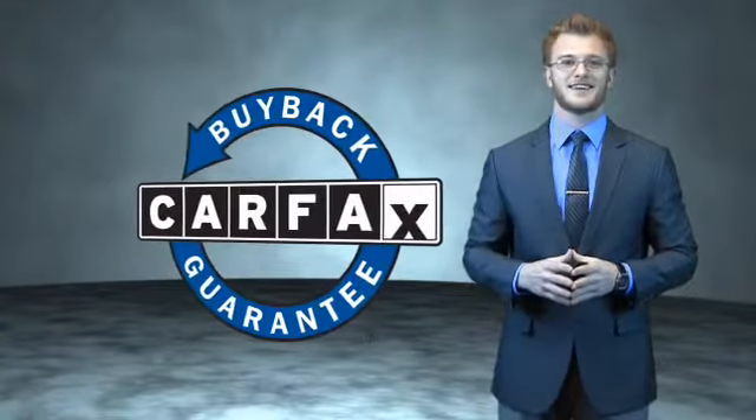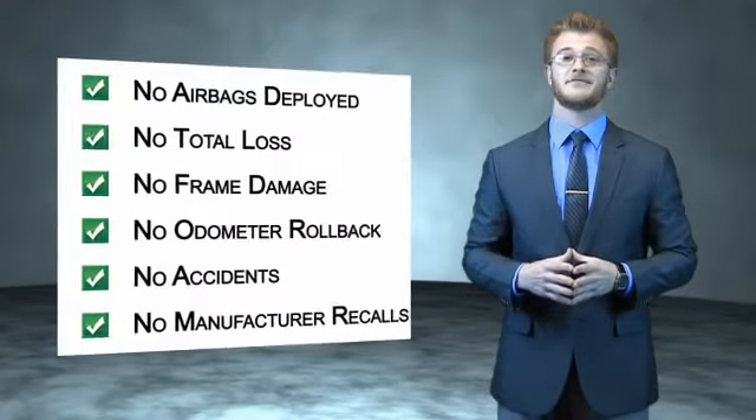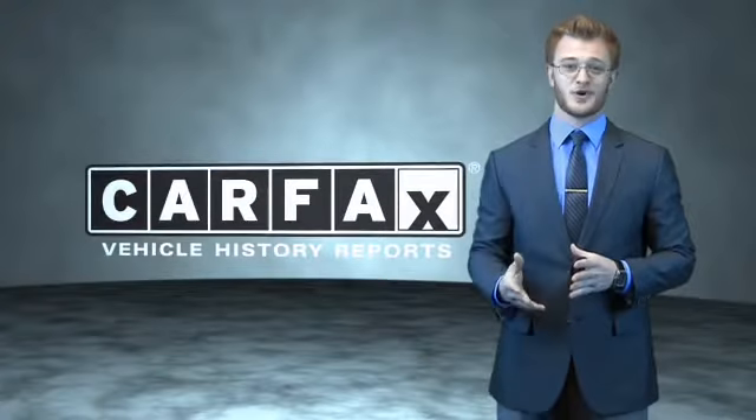This is a Carfax 100 vehicle, which qualifies for the Carfax buyback guarantee. Be sure to find a complimentary copy of the Carfax vehicle history report online or contact the dealership — just say, show me the Carfax.